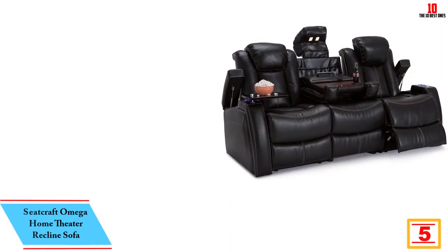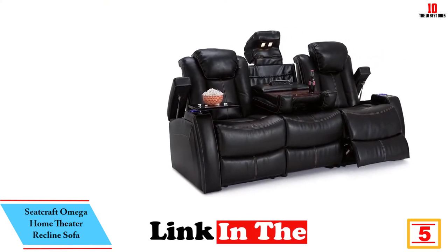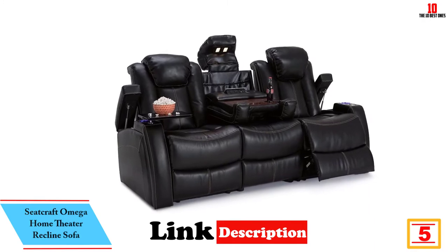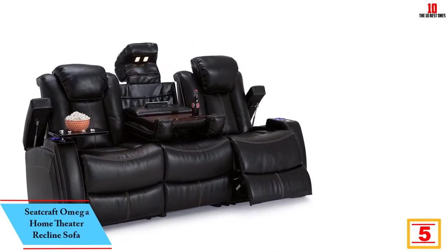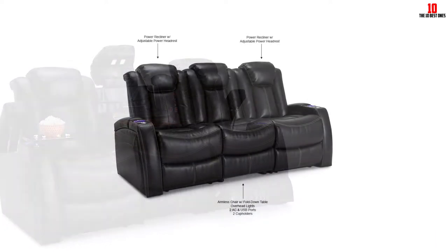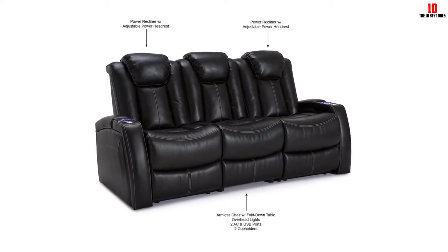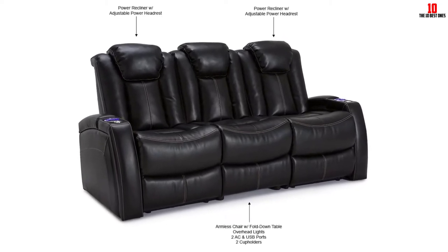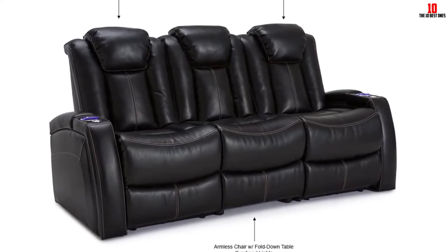At number five we have the Seatcraft Omega Home Theater Reclining Sofa. This reclining sofa for your home theater also serves to promote superior back posture. The design of this recliner makes a real statement, finished in black leather gel — there's a brown version available too if you're not sold on black. The reclining control panel lets you rake back the seats for optimum back support at the push of a button.